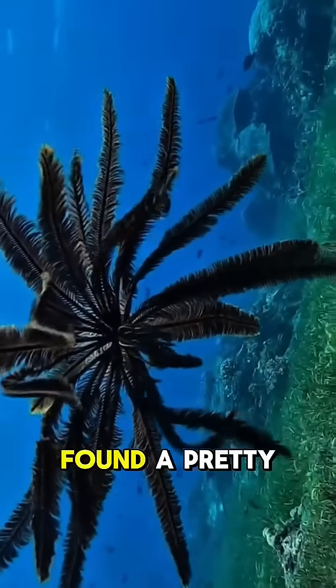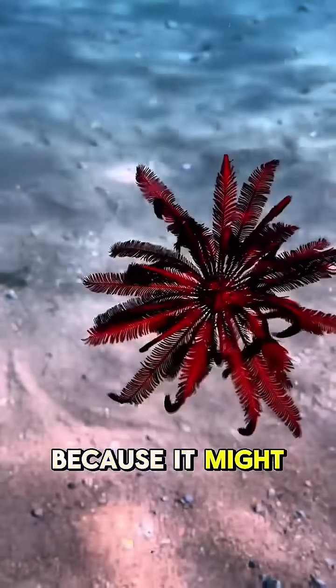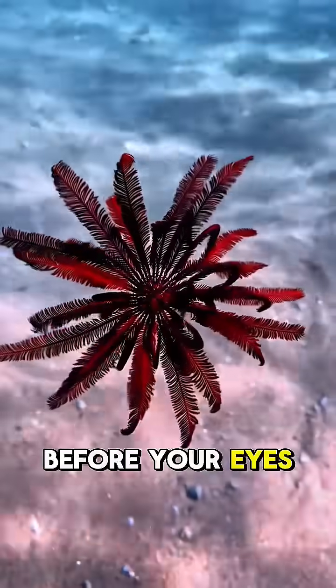So the next time you think you've found a pretty flower in the ocean, watch closely — because it might just swim away before your eyes.